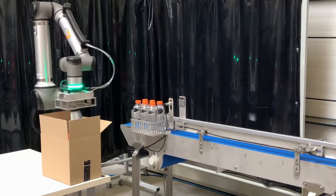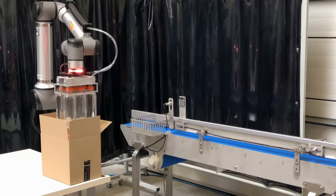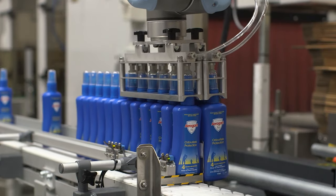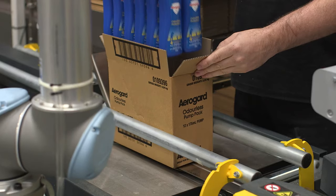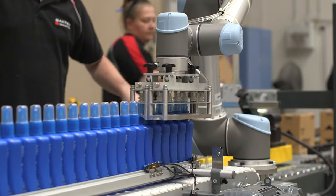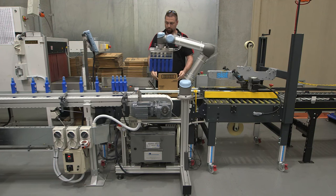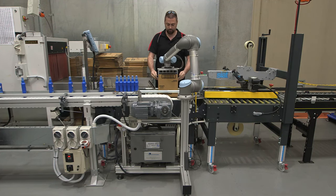Cobots, or assistant robots, are not larger in size than the average person. They are equipped with motion sensors for worker safety, and their software is designed for cooperation with humans. Cobots are easy to train — even a child can train a collaborative robot — and the setup time between different operations takes only a few seconds.